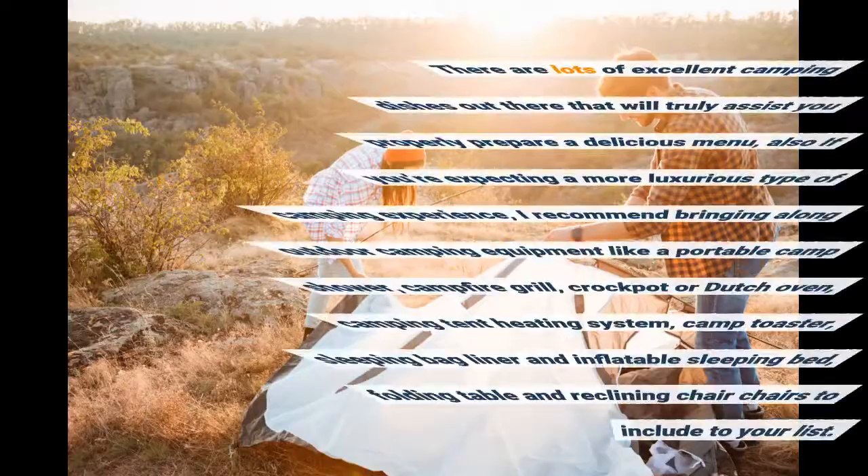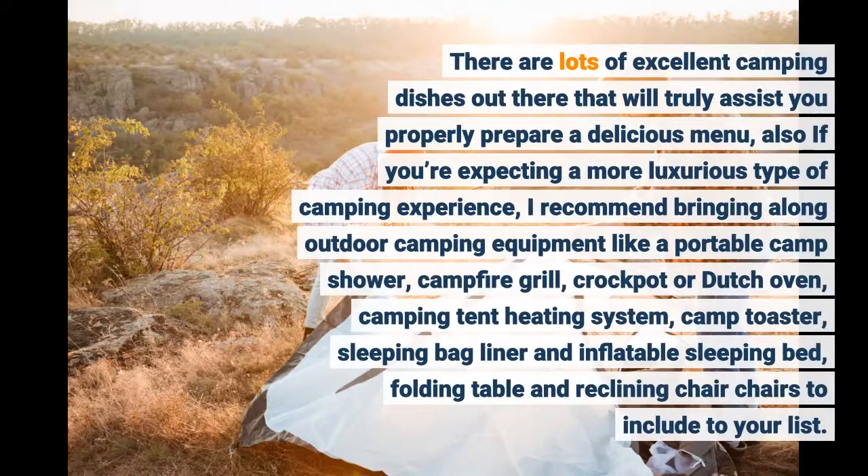There are lots of excellent camping dishes out there that will truly assist you properly prepare a delicious menu. Also, if you're expecting a more luxurious type of camping experience, I recommend bringing along outdoor camping equipment like a portable camp shower, campfire grill, crockpot, or dutch oven.